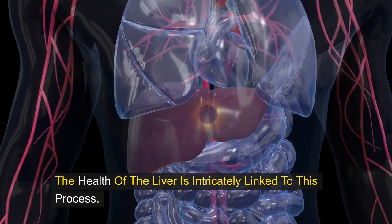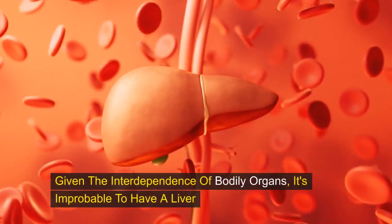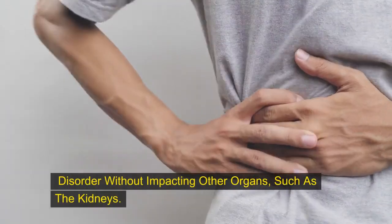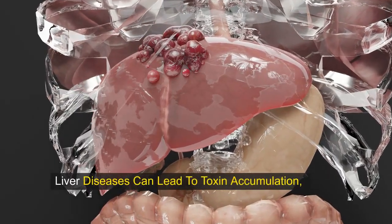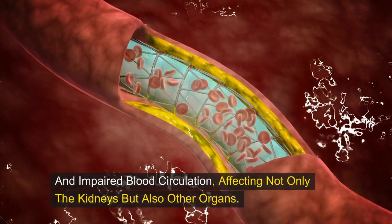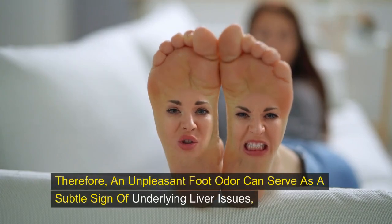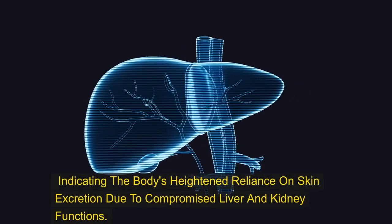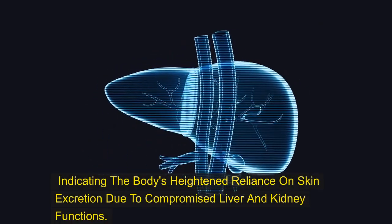The health of the liver is intricately linked to this process. Given the interdependence of bodily organs, it's improbable to have a liver disorder without impacting other organs, such as the kidneys. Liver diseases can lead to toxin accumulation and impaired blood circulation, affecting not only the kidneys but also other organs. Therefore, an unpleasant foot odor can serve as a subtle sign of underlying liver issues, indicating the body's heightened reliance on skin excretion due to compromised liver and kidney functions.